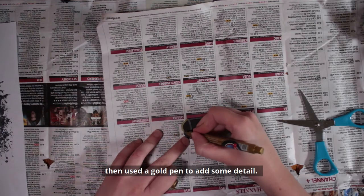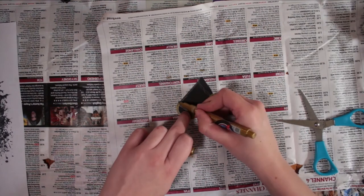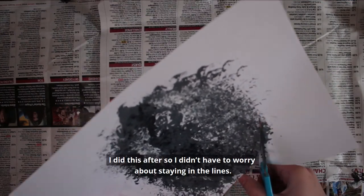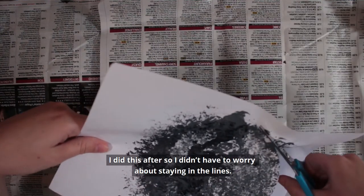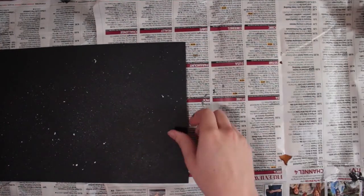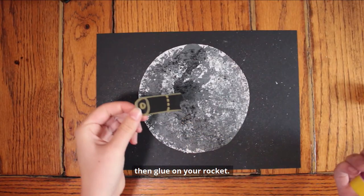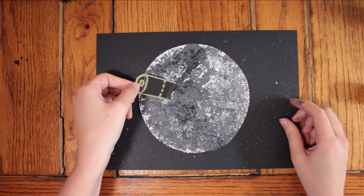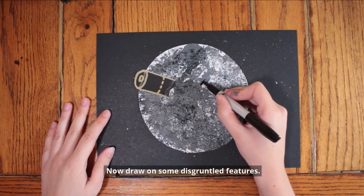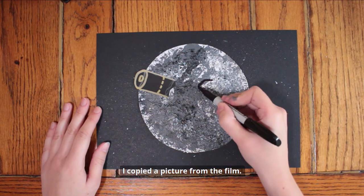Then if you want to create your own moon from the film you need a rocket. I drew mine on black card and used a gold pen to add some detail. With my moon dry, I cut it out. I did this after so I didn't have to worry about staying in the lines. Stick it onto your background, then glue on your rocket. Now draw on some disgruntled features. I copied a picture from the film.